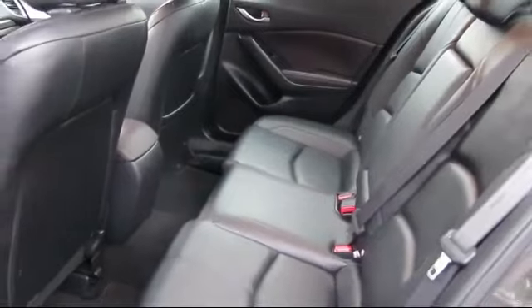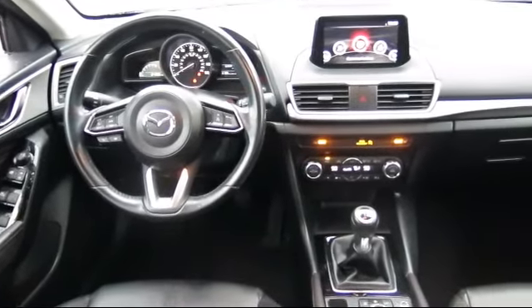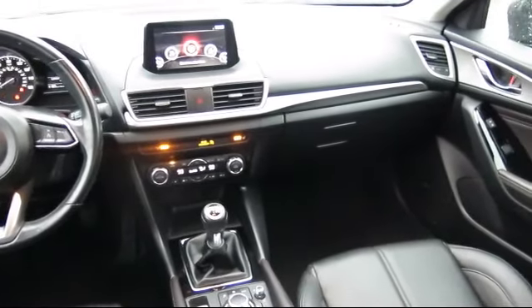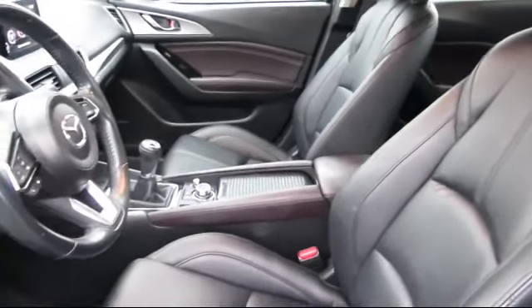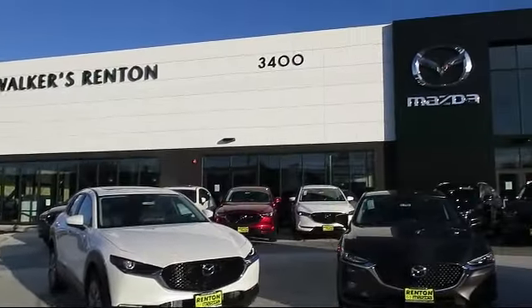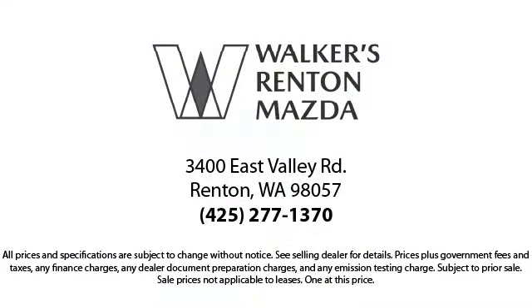At Walker's Renton Mazda, one of our friendly and knowledgeable sales associates will help you find the vehicle that's just right for you. We know that you have high expectations, and our experienced sales staff is eager to share its knowledge and enthusiasm with you. From our factory-trained mechanics to our friendly and knowledgeable sales team, we're here for you. Come in today and allow us to demonstrate our commitment to excellence. Walker's Renton Mazda — real value, real people, real simple.